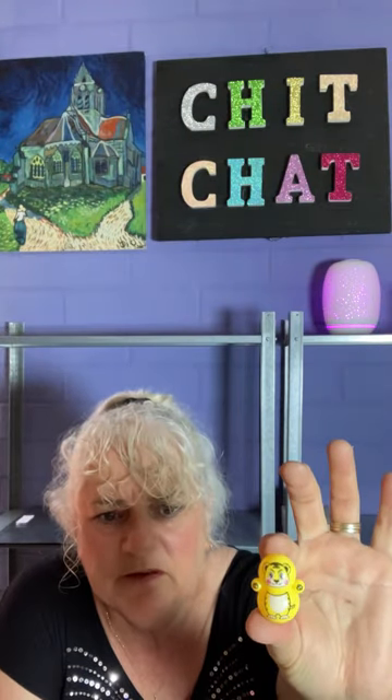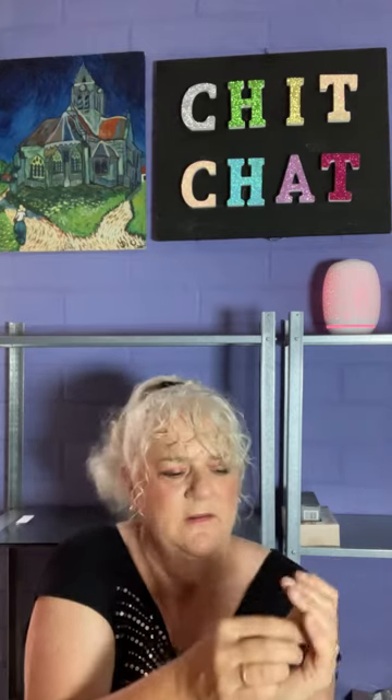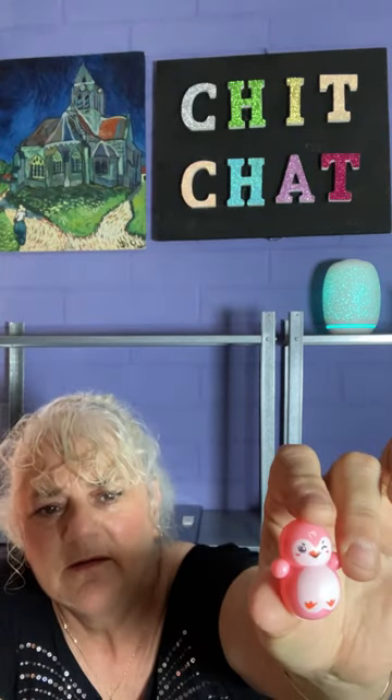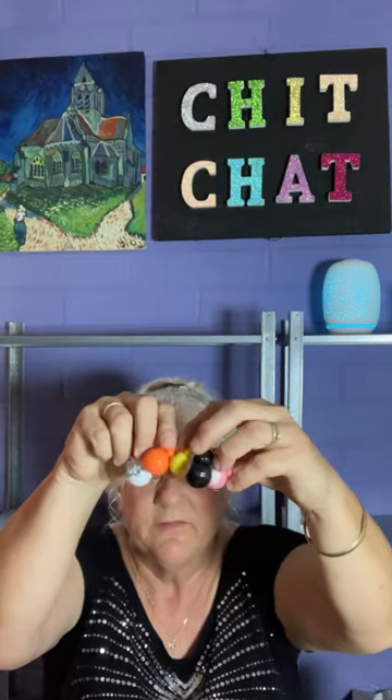I don't know why I bought these, but probably for my grandson just for something to do. They're little roly polies, all different - you've got a little bear, a little penguin, a little robot-type thing, and little pink penguins. They actually rock. They come in a pack of 20 and I paid $3.15, they're now $3.06. Maybe he can set them up and play bowling with them.